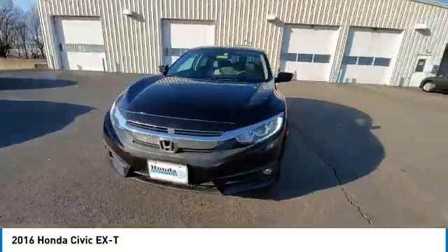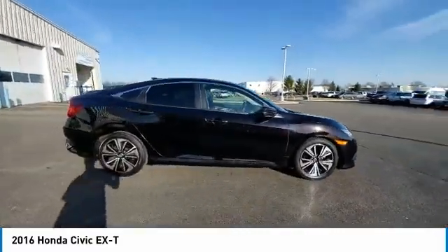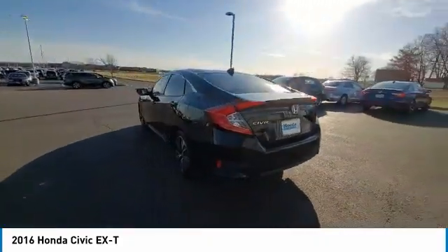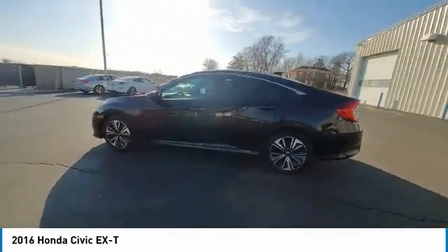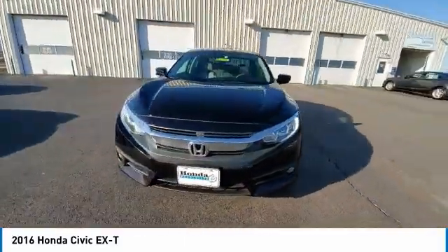Here are some of this vehicle's great options: electronic stability control, brake assist, traction control, remote keyless entry, fog lights, four-wheel disc brakes, speed control, power moonroof, rear window defroster, and security system.